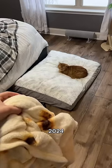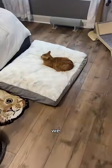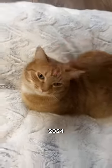First burrito of 2024. We're doing a classic one today. We got the tortilla, cheese, tomato, lettuce, sour cream, and of course, we got the meat right here. Marinating, ready to go. First burrito of 2024, buddy.